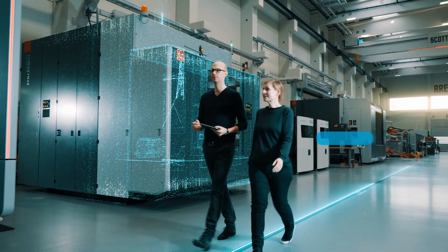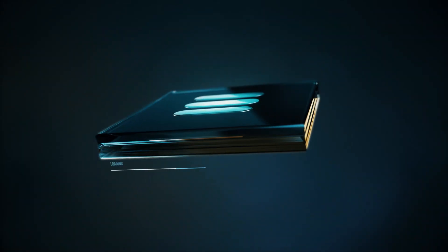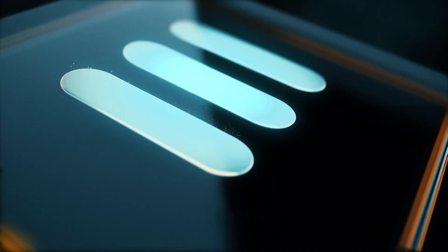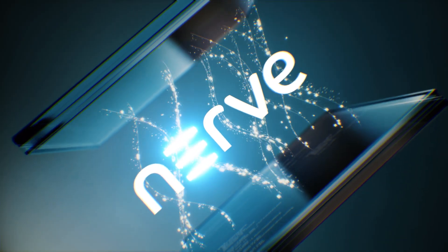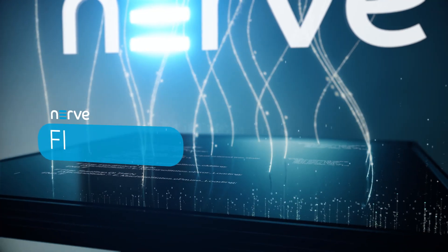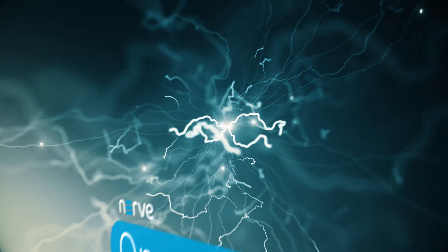We cover the basics so you can focus on your expertise. To leverage the potential of edge computing, TT Tech Industrial created Nerve, an industrial edge computing platform, delivering flexibility, security, and openness.